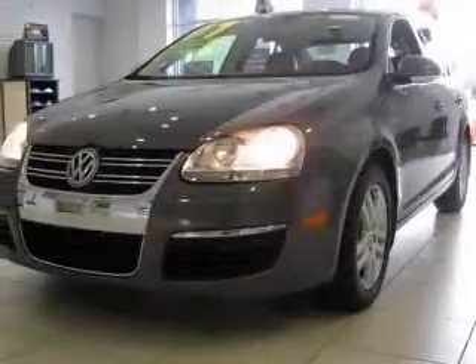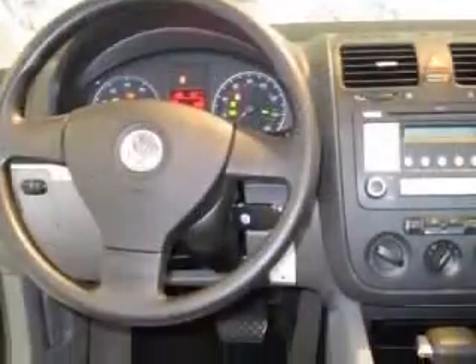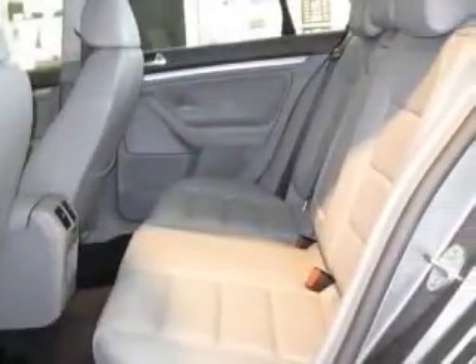Four-wheel ABS brakes, air conditioning, center console, full-width covered storage, chrome grille, climate-controlled, driver and passenger heated cushion, driver and passenger heated seatback.